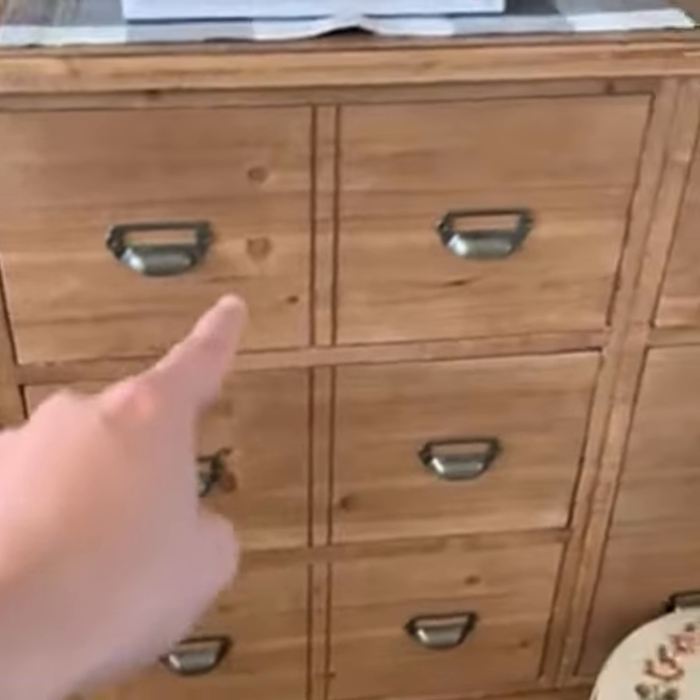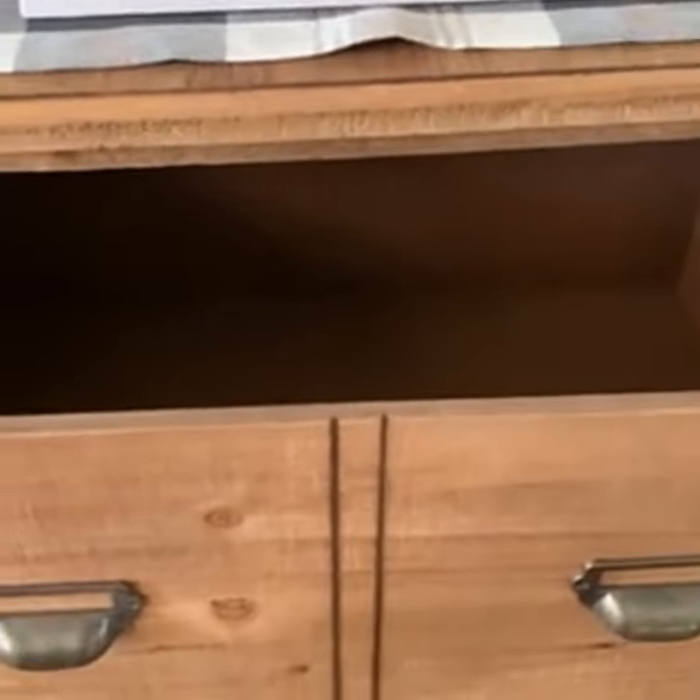This one, those three, and then this one right here — those are one solid drawer, very deep.